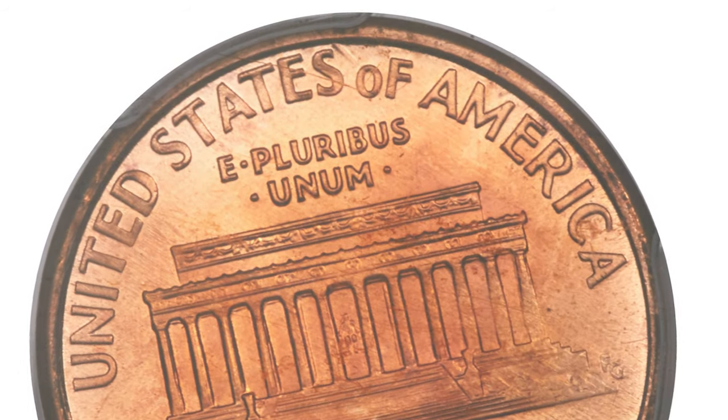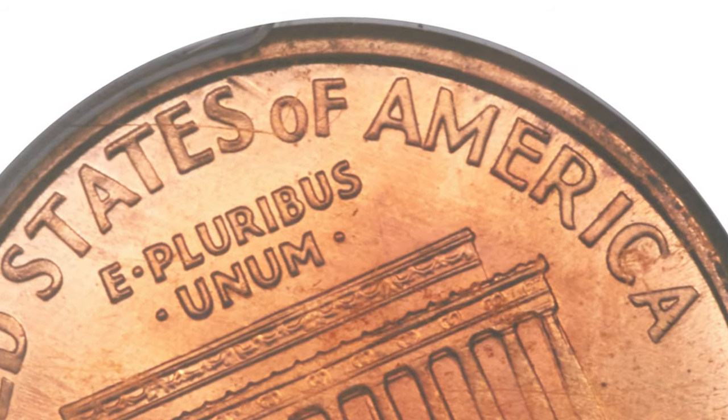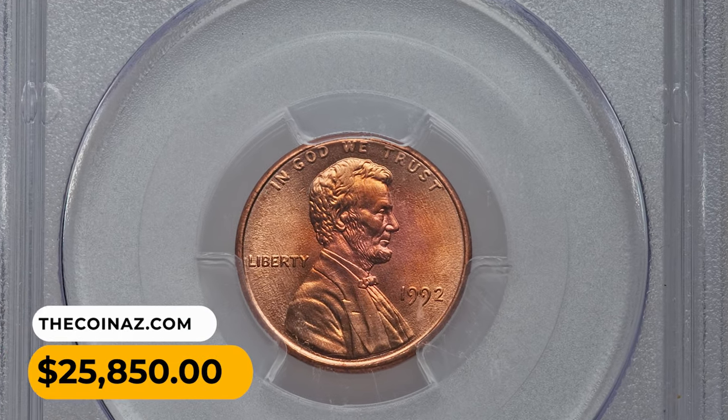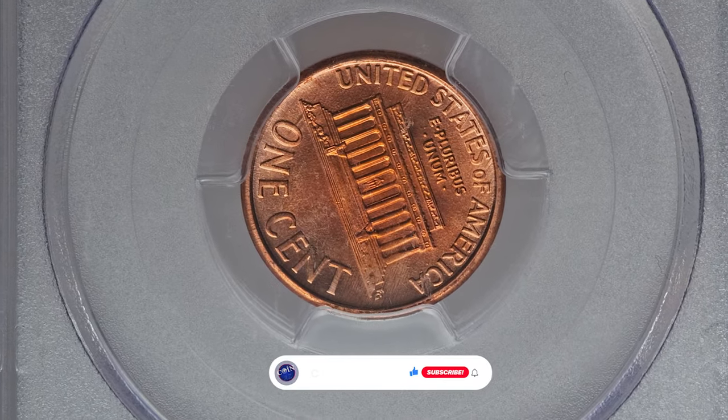Both are rare varieties, but the Philadelphia variant is the rarest. This coin showcases virtually flawless gleaming surfaces with rich gold, fire orange, and rose red hues. The strike is sharp and there are no carbon spots. It ended up selling for $25,850 in 2017 at Heritage Auctions.